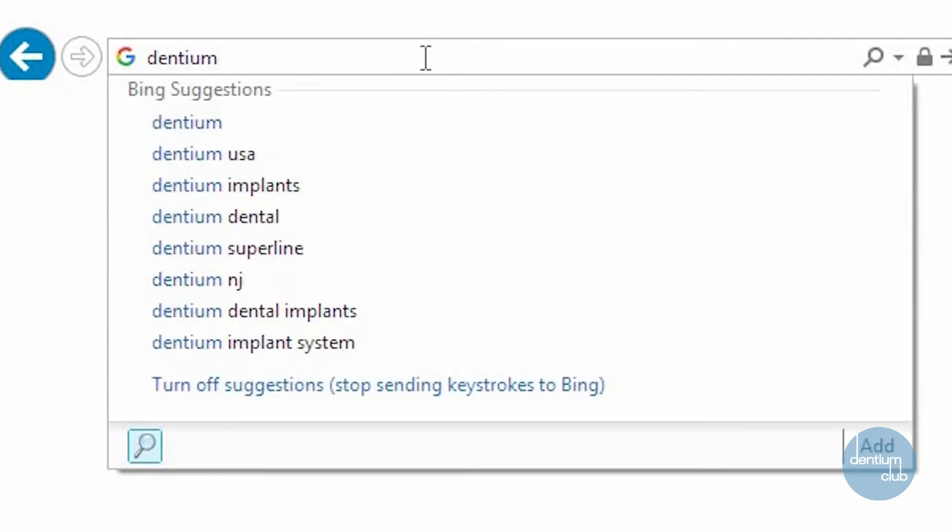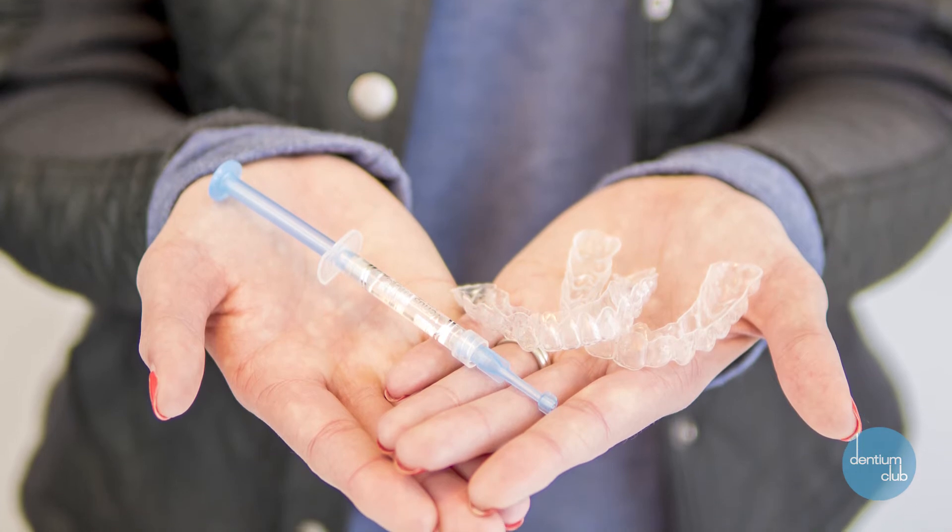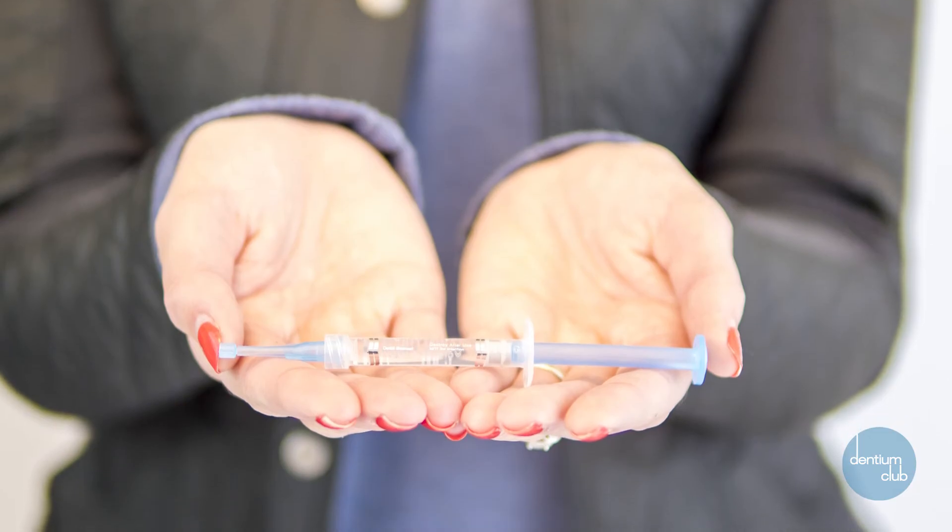If you go to DentiumClub.com, you can visit our store where you'll have two options. If you need whitening trays, you can buy them there. Or if you already have your whitening trays, you can just buy the gel.